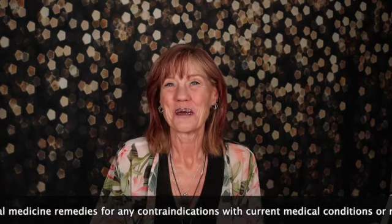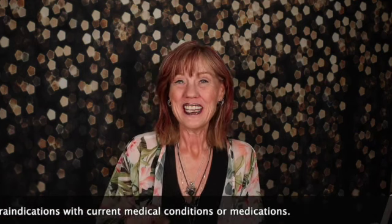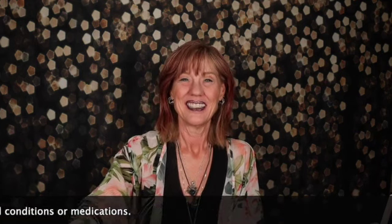I'm excited to spend another little bit of time with you today, and we get to open Enchanted Energies today.